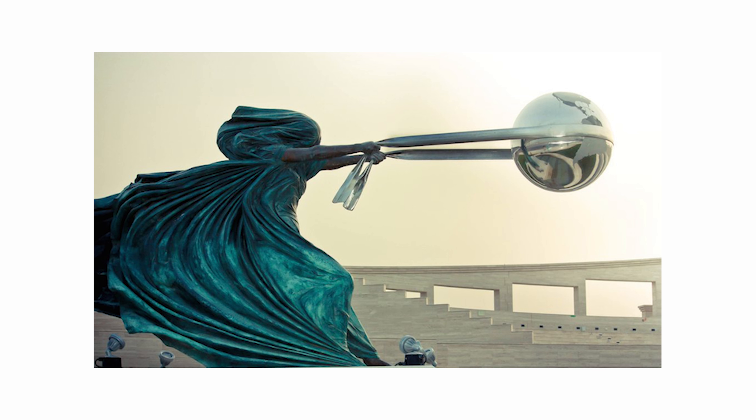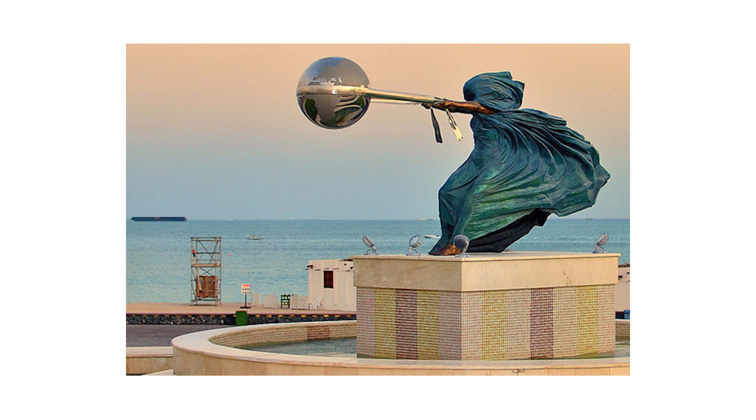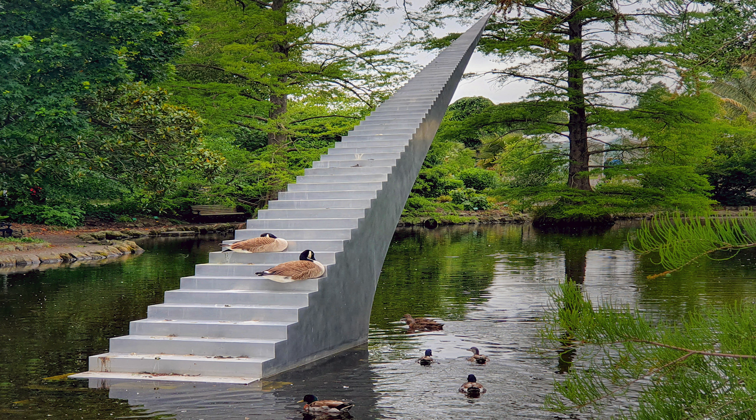Moving on to our next sculpture, this one is called the Force of Nature. It was built by Lozano Quinn in Katara, Qatar. This powerful sculpture made from bronze, stainless steel, and aluminum shows Mother Nature swinging planet Earth around in circles. Quinn says he created this sculpture to remind us of the destructive power of nature and the false sense of security we have towards it. After having seen the ravaged coast of Thailand and the hurricane that affected the Southern United States, he decided to create a sculpture dedicated to Mother Nature.